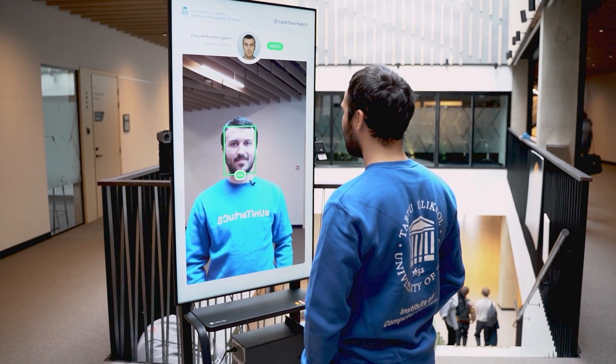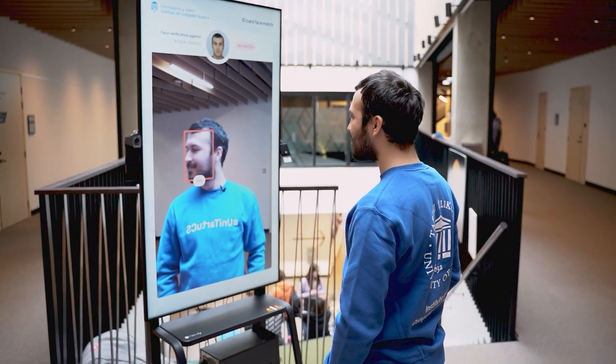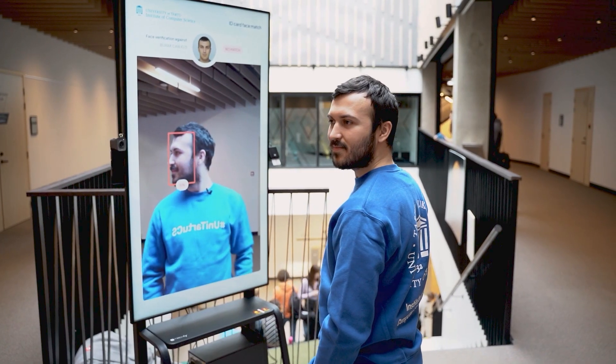The faces visible to the camera are compared to the ID card photo. The face verification uses a deep neural network model that has been trained on a dataset of about three million faces.